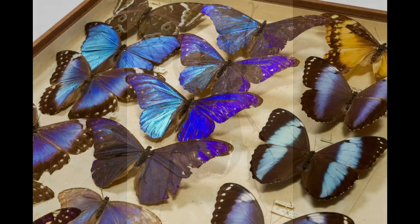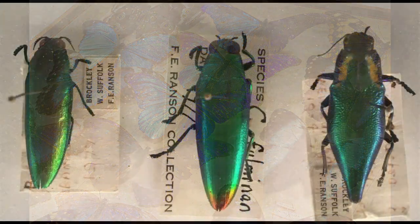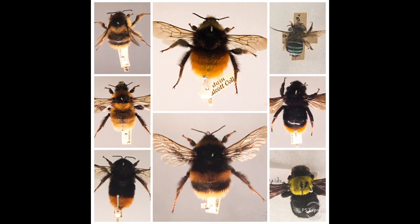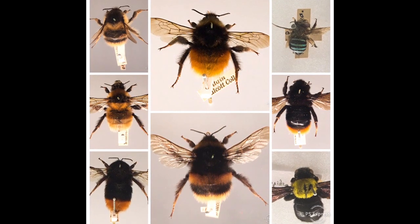Butterfly wings are big and colourful. Beetles have hard cases covering their wings. The fast moving wings of a bee make it go buzz. Can you buzz like a bee?